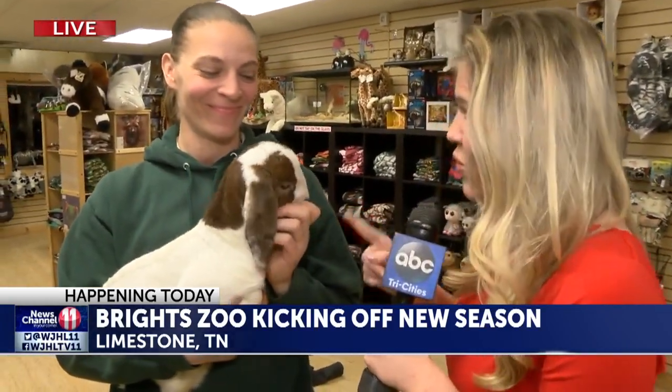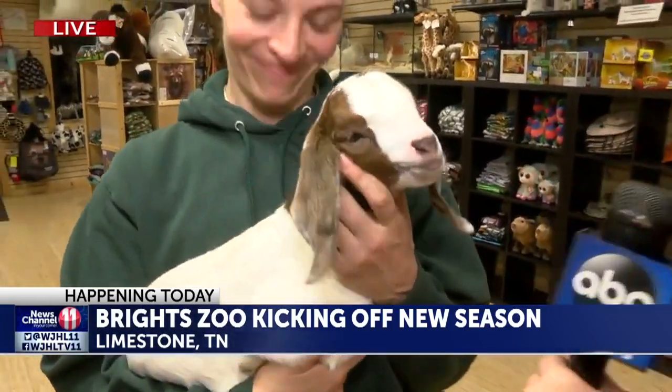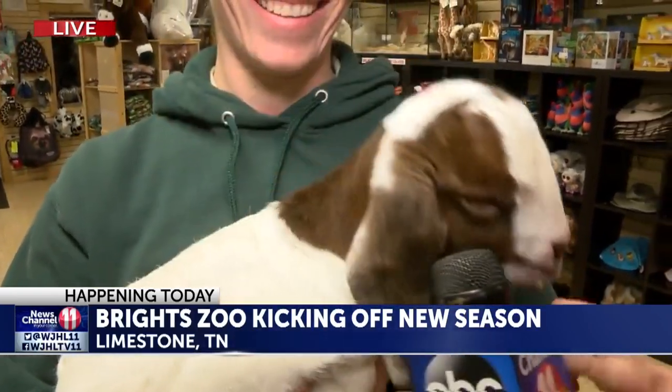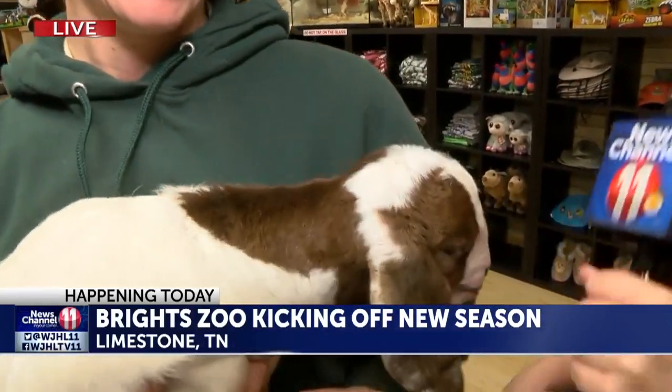Hey guys, good morning. We are live at Bright Zoo. Like you said, they're kicking off their opening season in just a few hours at 10 a.m. And we have a special visitor with us this morning — this is Kay. She's just one of the 13 baby goats that they have here at Bright Zoo. Kay, you're excited about the opening, right? Oh yeah, she's had a lot to say this morning.